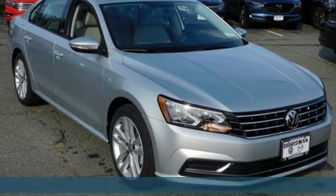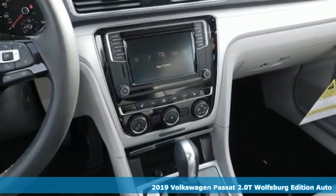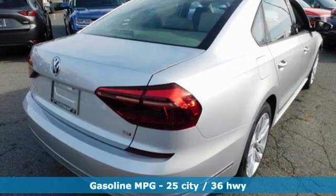It's a new 2019 Volkswagen Passat. It's the family car that hasn't forgotten what it's like to be young. You'll look forward to every drive with features like these.